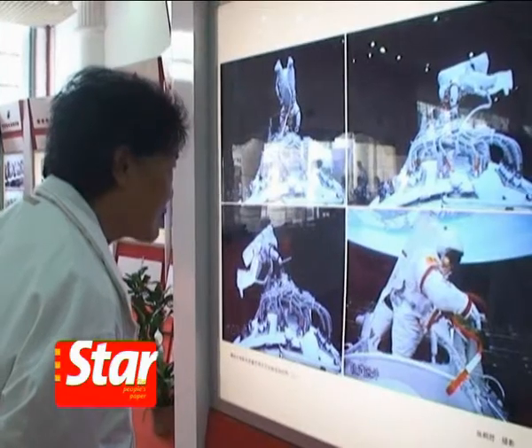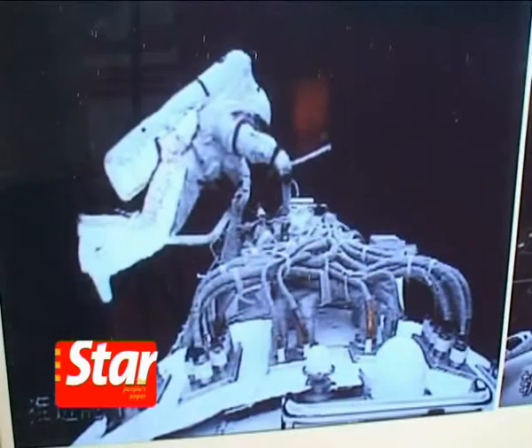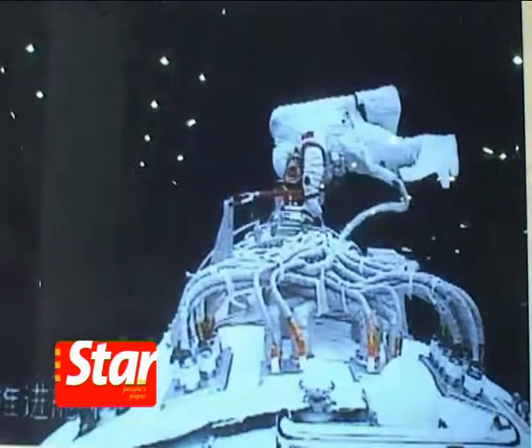On September 27th, Commander Zhai slipped out of the orbital module of the spacecraft at 4:39pm and wandered around the spacecraft for 20 minutes.